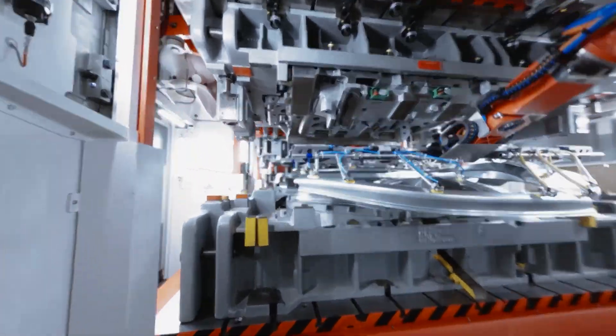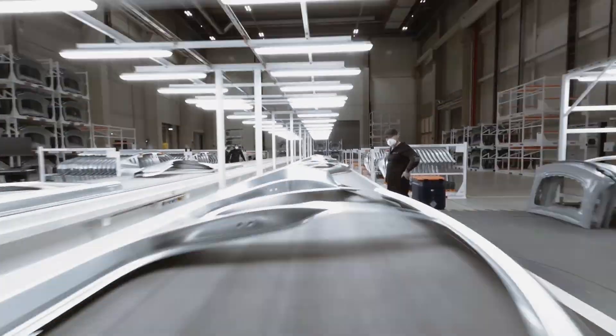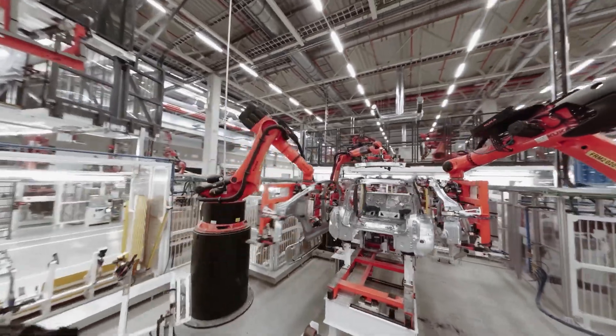Of course, Tesla had to make some tough product choices to get there. For instance, you can only choose between two interior trims, and there are basically three powertrain levels with the Tesla Model Y. So Tesla doesn't offer the hundreds of thousands of variations that others do.